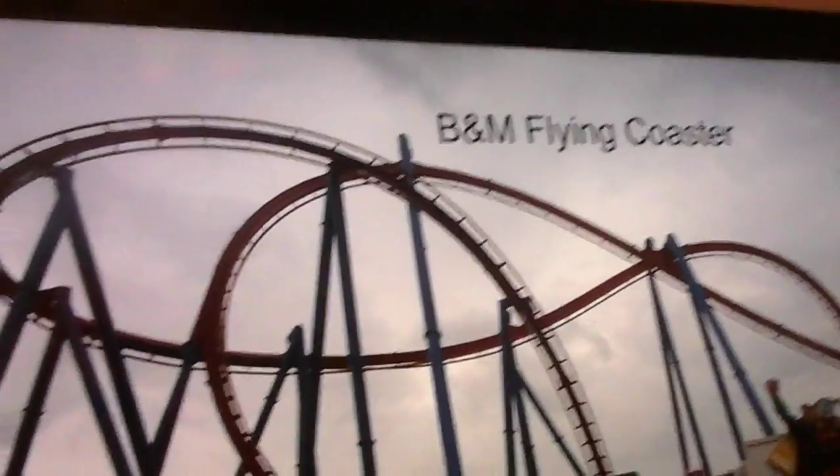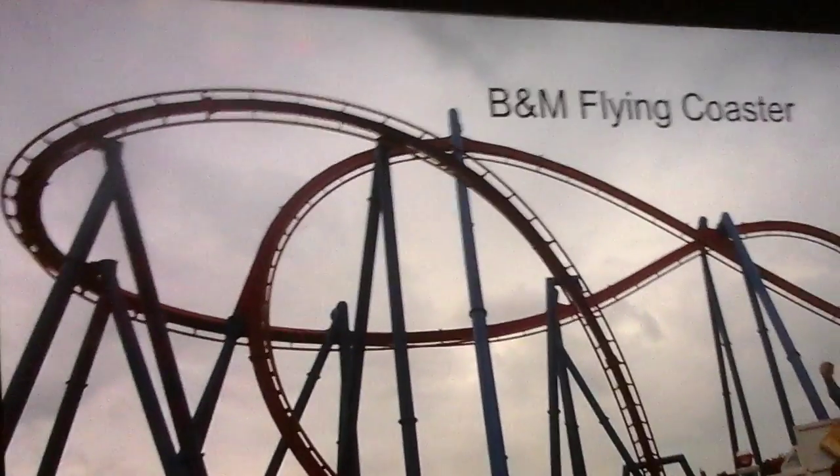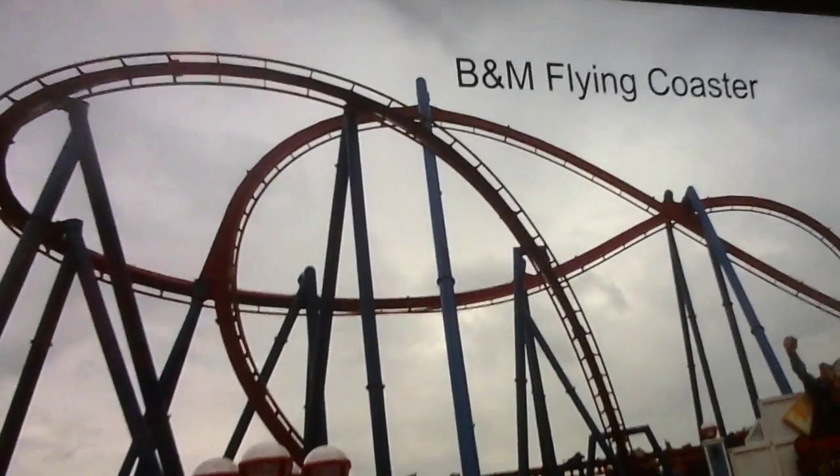My next option is a B&M flying coaster. B&M flying coasters are always fun — they have the pretzel loop and an intense drop. Overall, B&M flyers are a lot of fun. I can imagine one at about 130 feet tall and 55 miles an hour. It'd be an amazing fit with the pretzel loop and a few additional elements.